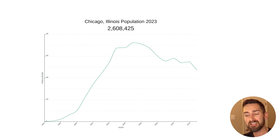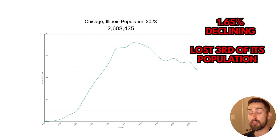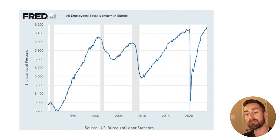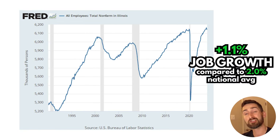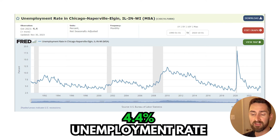Looking at the overall market of Chicago, Illinois, there's a population of 2,608,425. It's declined 1.65%, and if you look at this graph, it's lost about a third of its population — that isn't good. It's had job growth of 1.1% compared to 2.0% for the national average, so it's lower than the national average. It's got an unemployment rate of 4.4%, a little bit higher than national average.